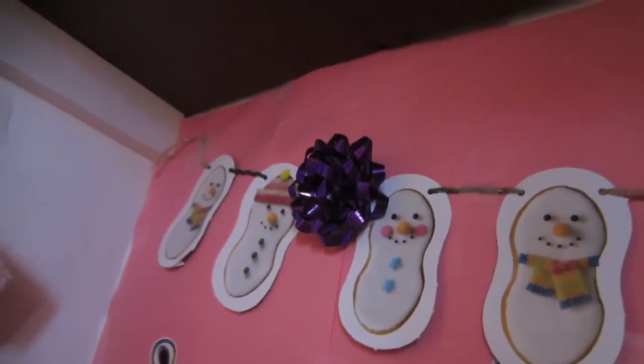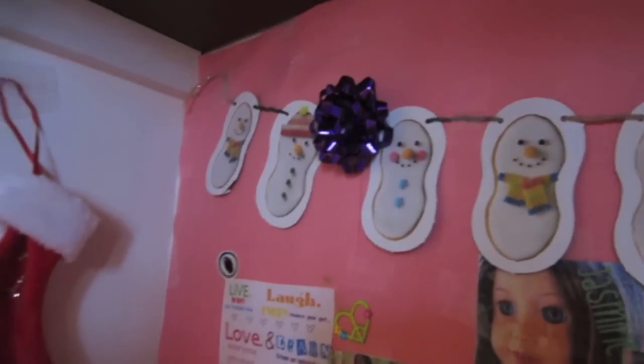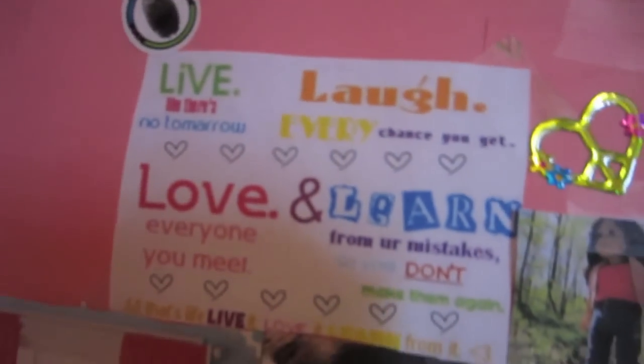Here we have this little Christmas decoration that came in an American Girl magazine I got. There's a little bow on it, and then there are all these cute little Santa cookies that I just hung up. And then there's a Live, Laugh, and Learn poster.